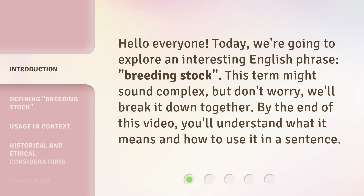This term might sound complex, but don't worry, we'll break it down together. By the end of this video, you'll understand what it means and how to use it in a sentence.